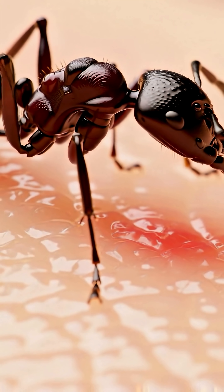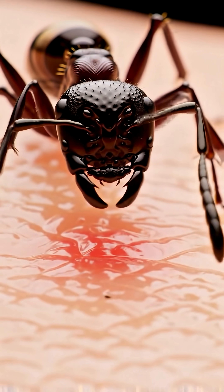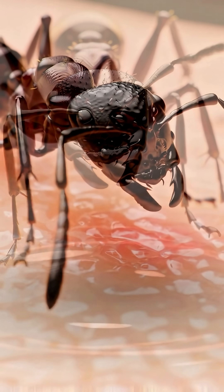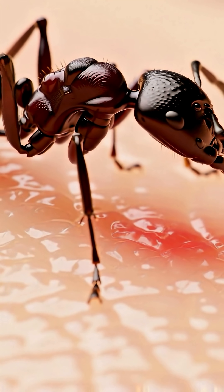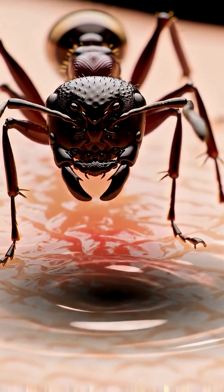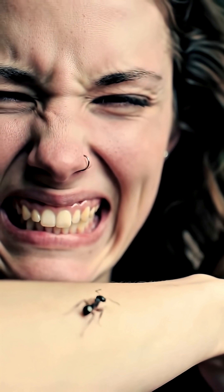Ever wondered how a tiny ant can pack such a punch? It all starts with their unique grip. An ant's pincers gently hold onto your skin — a surprisingly painless initial contact. They're not biting you yet, just getting a firm hold. This first step is crucial for what comes next.